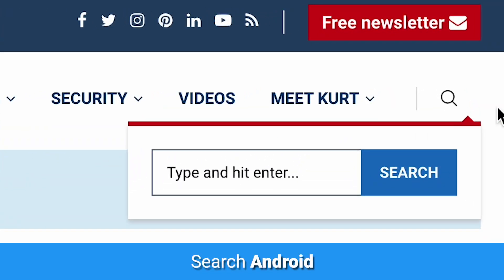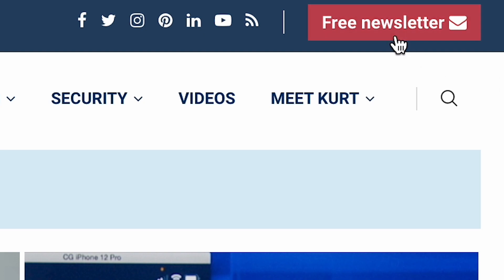To learn more ways to save your phone's battery power, head to CyberGuy.com and search Android. And while you're there, sign up for my free newsletter.